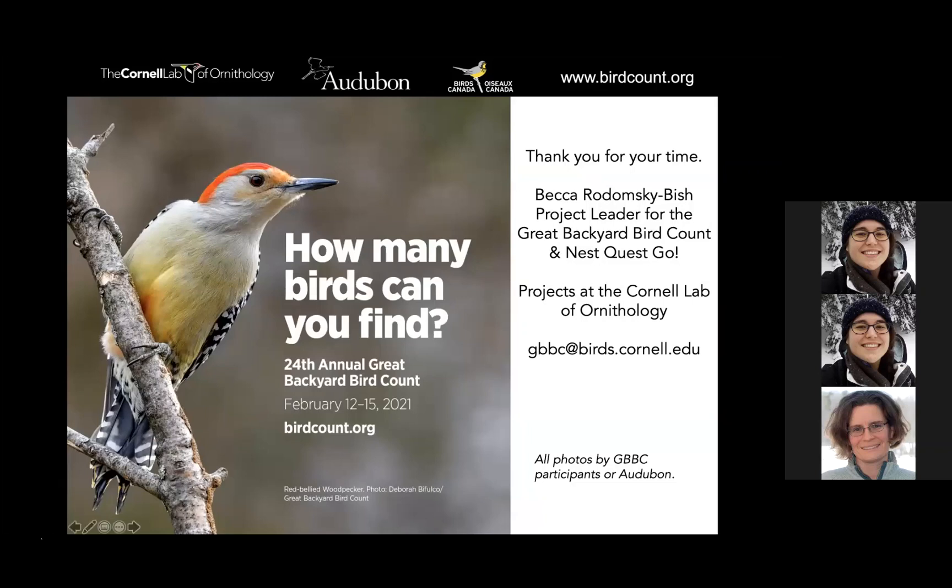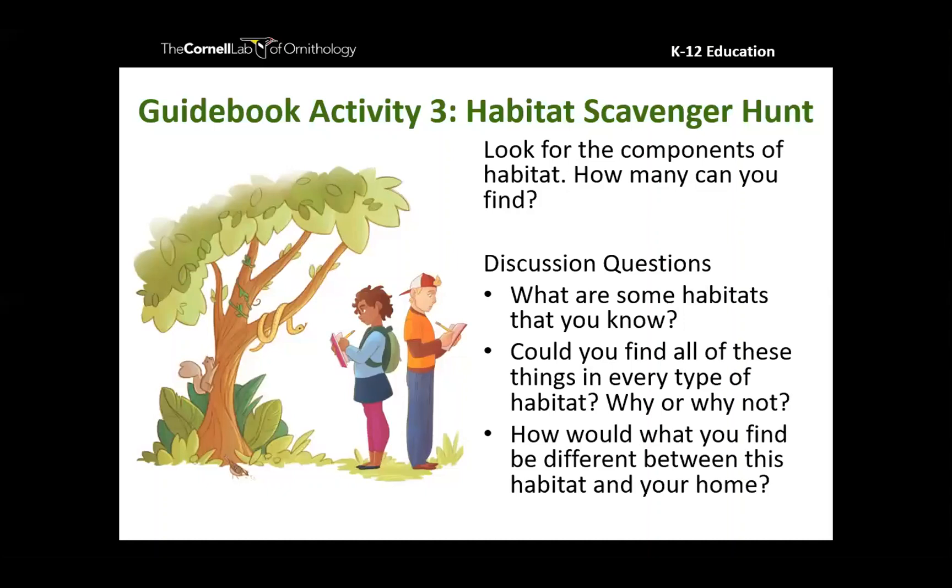Thank you, Kelly, for the opportunity to share tonight. That awesome overview — I hope you're feeling as excited about the Great Backyard Bird Count as I am, and seeing how global this amazing project is and how awesome it can be for inspiring your students to connect to nature and get excited about the birds in their own neighborhoods. Every bird matters, whether it's in your backyard or in a national park.